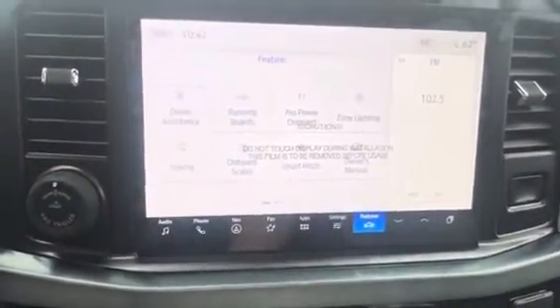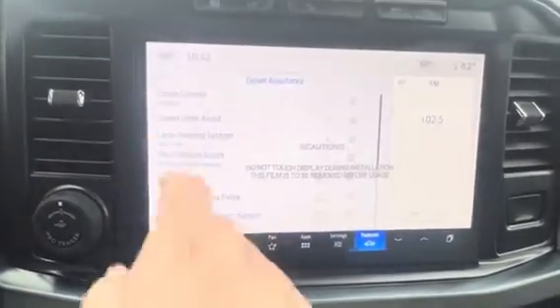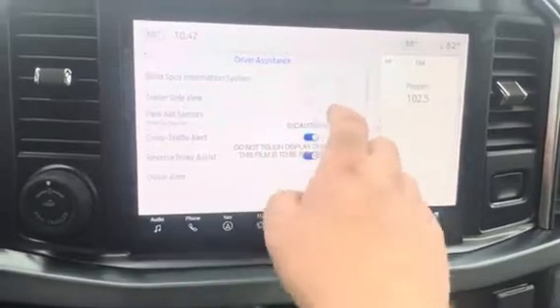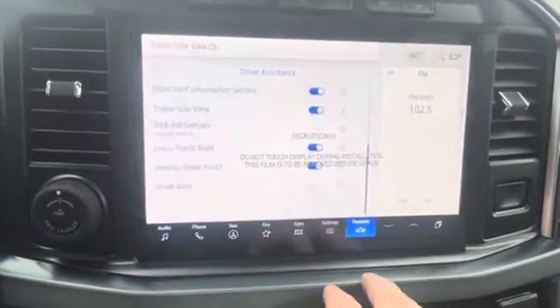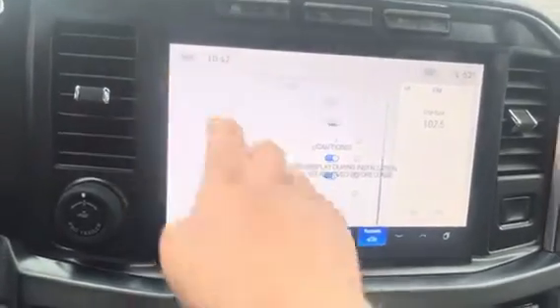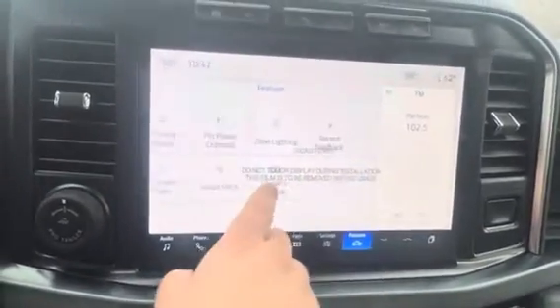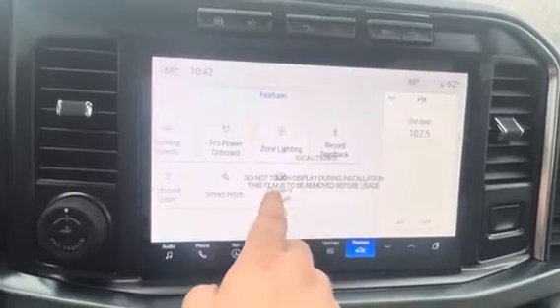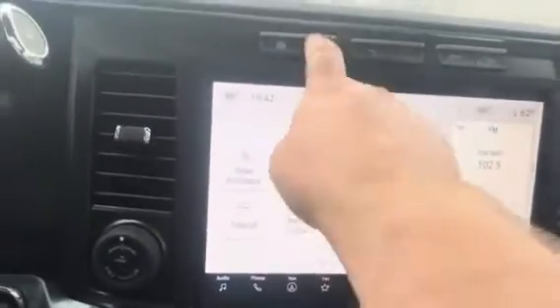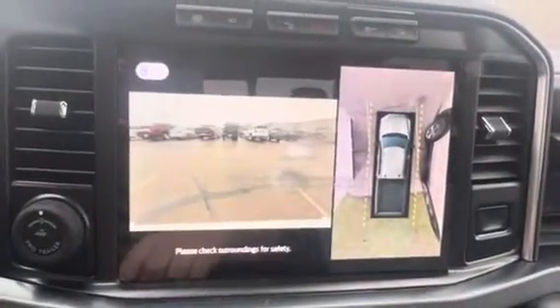Driver's assist — it's got your adaptive cruise, lane keeping, blind spot monitoring, trailer side views, front and rear parking sensors, cross traffic alert, smart hitch, onboard scales, and zone lighting.